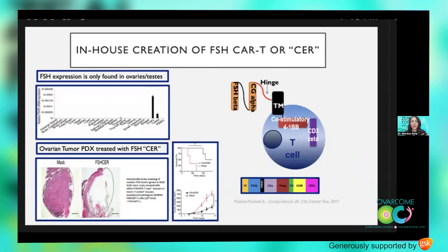After reviewing all prior trials and potential antigens, FSH — or follicle-stimulating hormone — stood out as the one antigen specifically expressed only on ovarian and testicular tissues in humans. In 2017, Conejo-Garcia's lab, while at Moffitt, published on the creation of a brand-new CAR-T against FSH, coining it the first chimeric endocrine receptor, or CUR. In PDX mouse models treated with FSH-CUR, they saw significant tumor regression and significantly improved survival in the FSH-CAR-treated mice compared to controls.